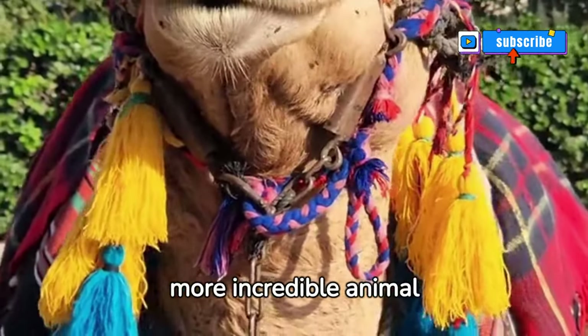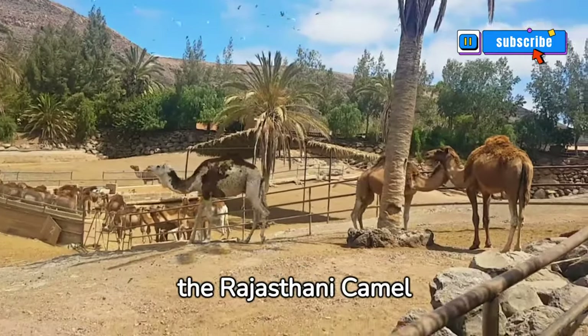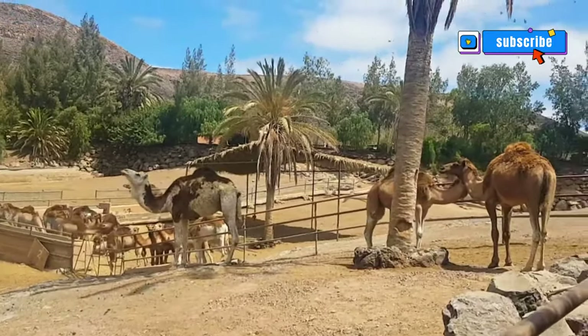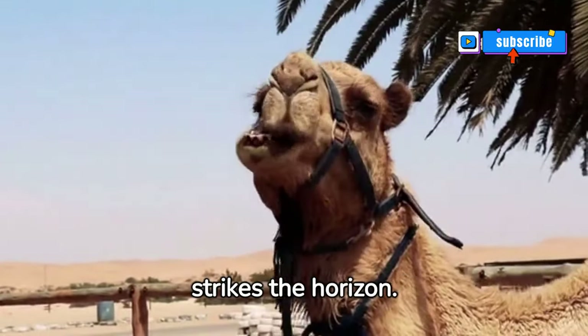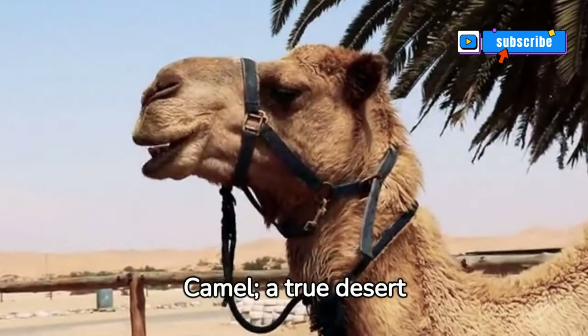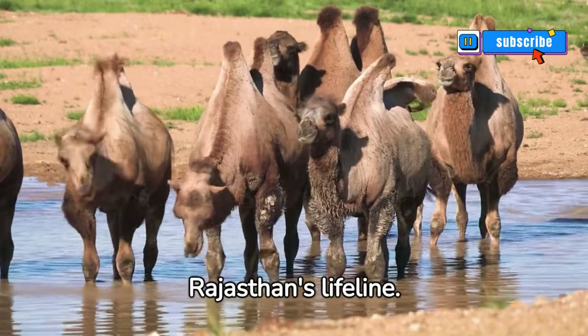Unveiling the majesty of the Rajasthani camel. In the vast expanses of Rajasthan, a silhouette strikes the horizon — it's the Rajasthani camel, a true desert marvel. Surviving scorching heats, these camels are Rajasthan's lifeline.